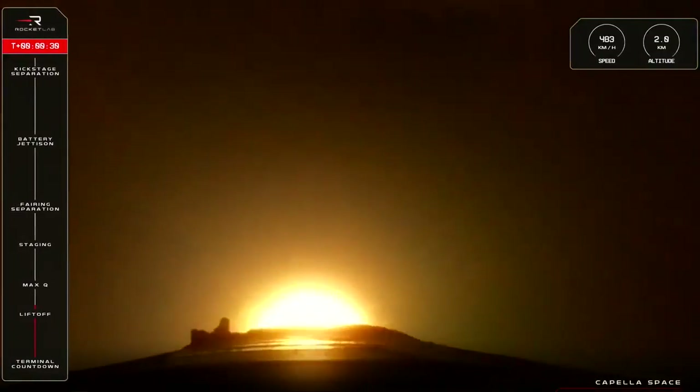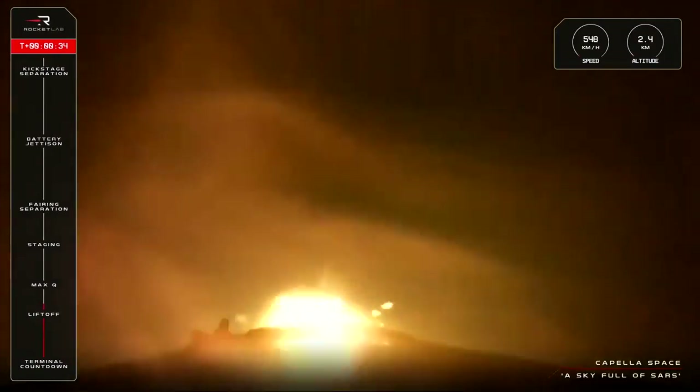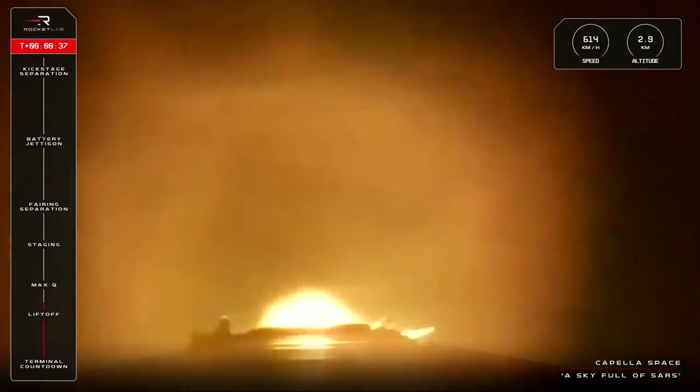Liftoff. Electron has left the pad at Rocket Lab Launch Complex 1 and is soaring sky-high on its mission for Capella.